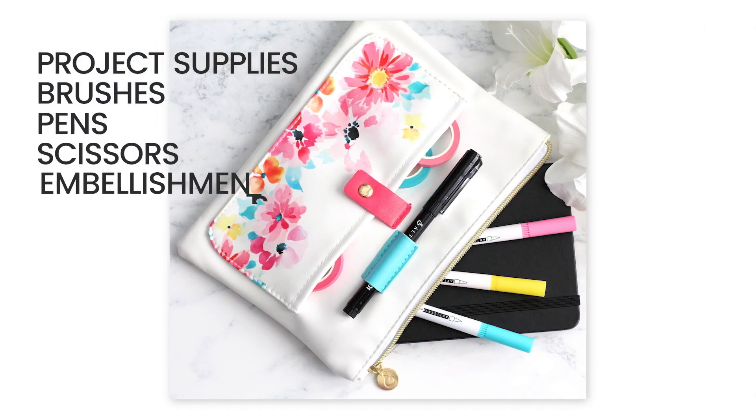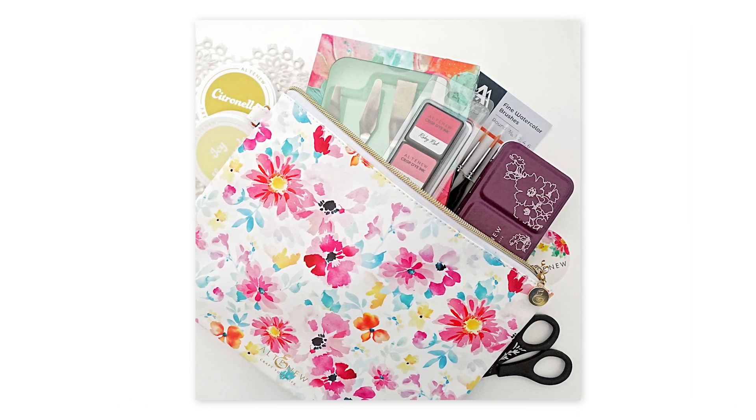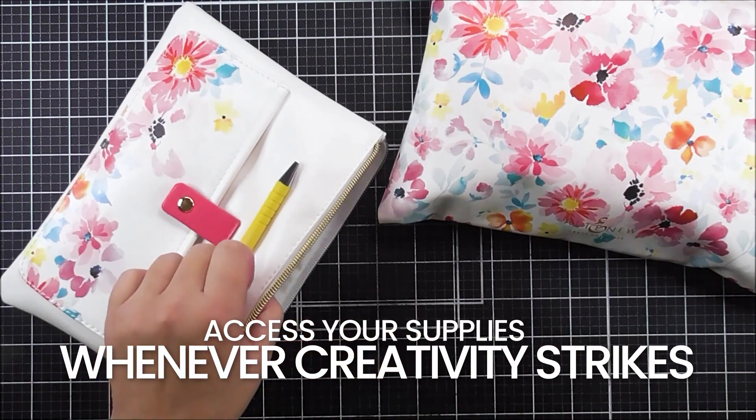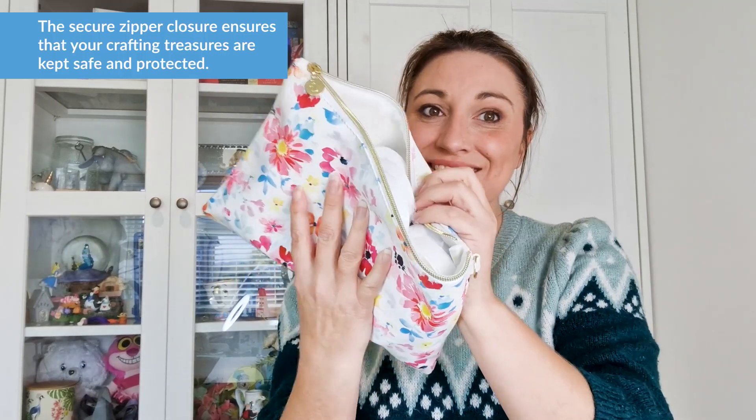From project supplies to brushes, pens, scissors, and small embellishments, this pouch can store it all, making it effortless to locate and access your supplies whenever creativity strikes. The secure zipper closure ensures that your crafting treasures are kept safe and protected.